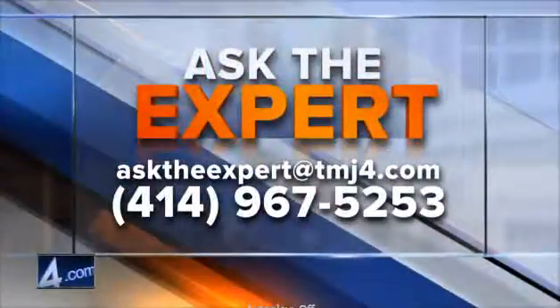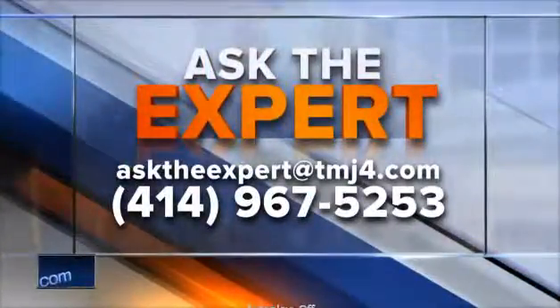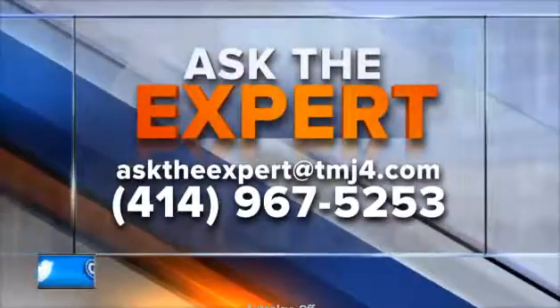If you have a question for our experts, email them at AskTheExpert@TodaysDMJ4.com. You can also leave a voicemail — the number's right there for you.